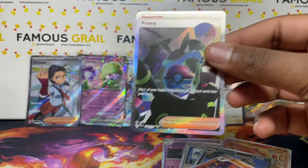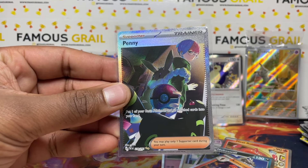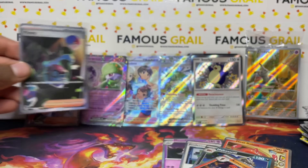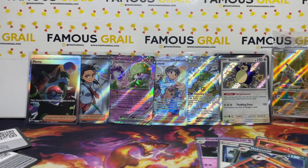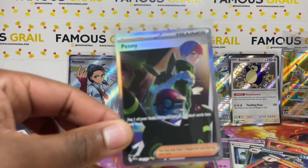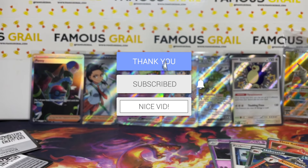Oh my god, we actually get a SAR! Paldean Fates is just cracked. This is why I went with Paldean Fates — the pull rates are just amazing. Two full art trainers, one full art shiny, one SAR — we got our money's worth. It's harder to do that with the main set in my opinion. Holiday sets and subsets are always so much fun. Unfortunately it's not Ceruledge or the Mew which I'm still searching for, but we won't complain.